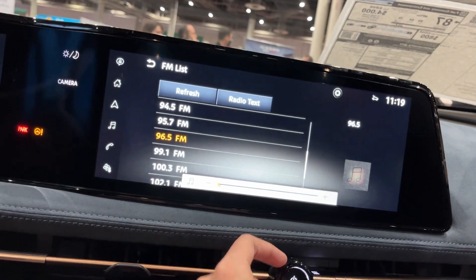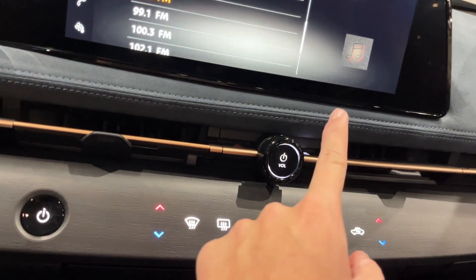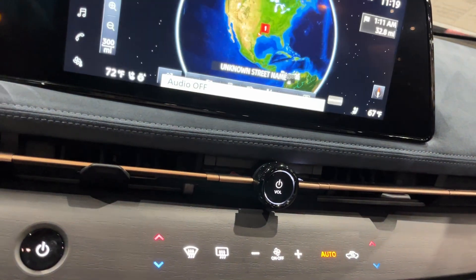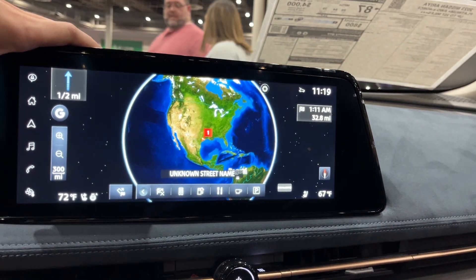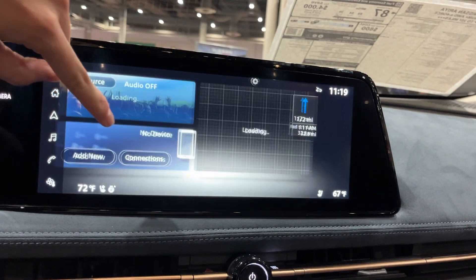You also have climate control with temperatures, automatic recirculation, fan speeds, and all your other controls. There's the hazards button and back and forth controls. You do have a navigation system as well.